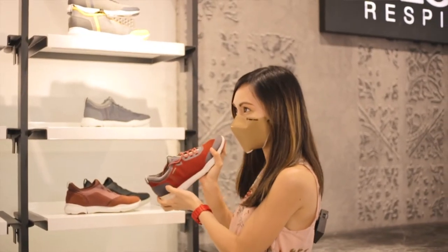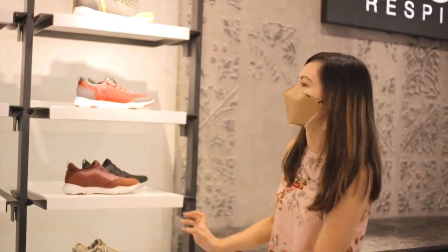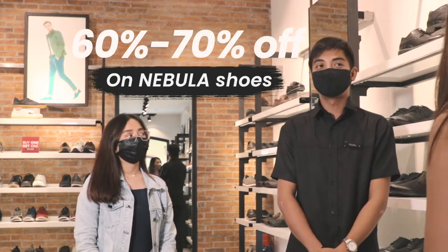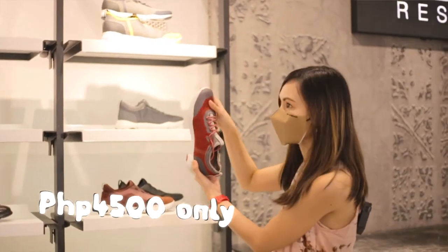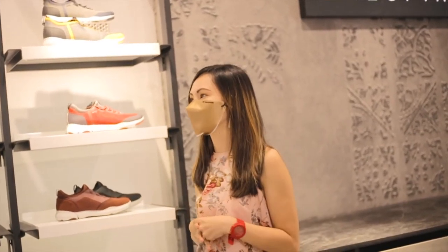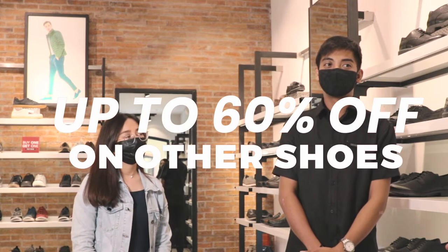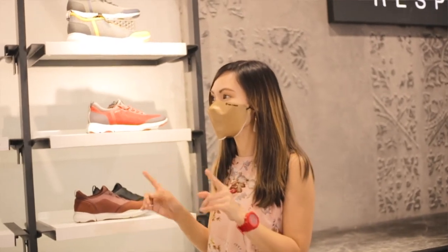You said it's good for a long walk. So how much is the discount on the Nebula? It's 60 to 70 percent off — wow, 60 to 70 percent! So this one is now P4,500. And for the other shoes, the usual discount is up to 60 percent off all year round. That's already huge compared to other malls where it's only about 10 to 20 percent, but here it's 60 percent off all year round.